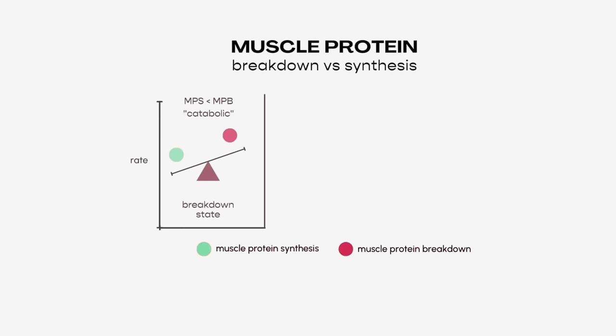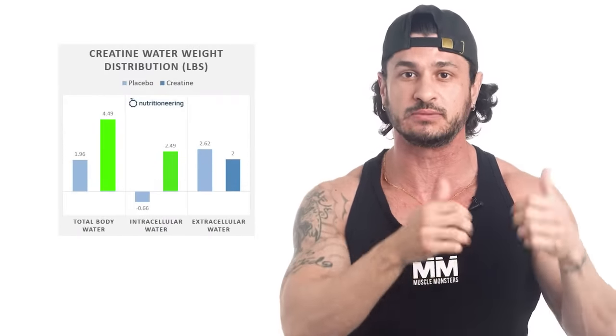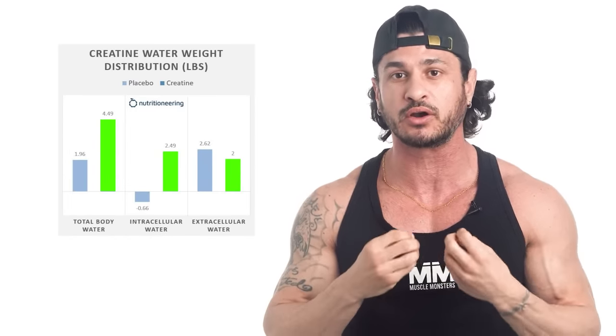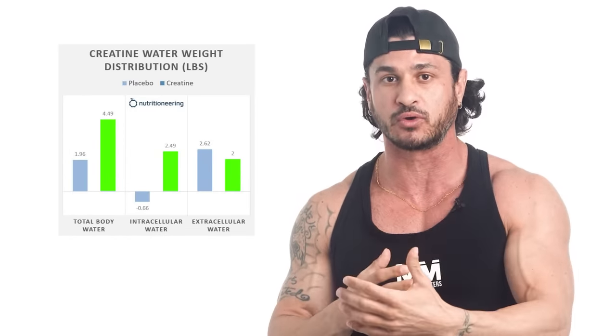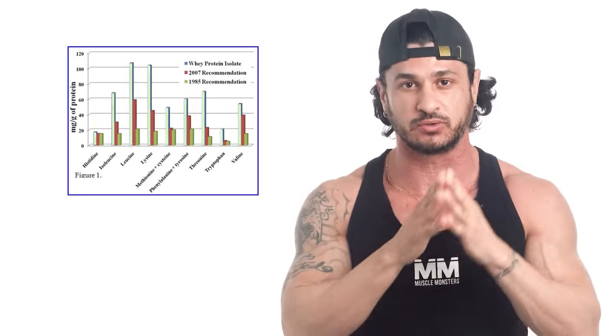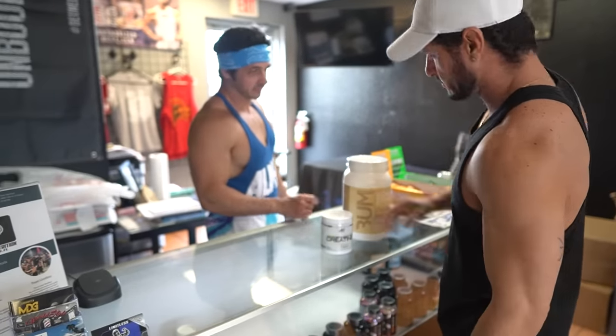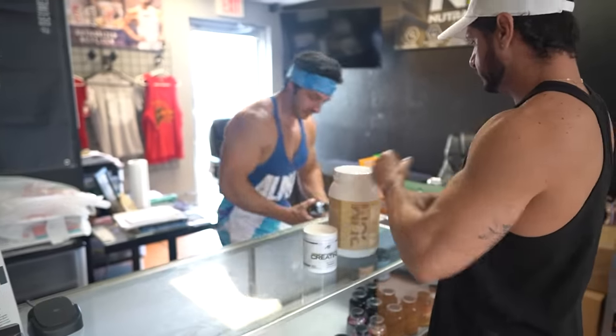For muscle growth to occur, the ratio of muscle breakdown to muscle building should favor the latter. More directly, taking creatine and whey protein together creates a direct anabolic effect on muscle tissue. Creatine increases muscle cell volume by pulling in more water, creating a better environment for muscle growth, while whey protein provides the essential amino acids necessary for muscle protein synthesis. Together, they provide a synergistic effect that promotes hypertrophy.